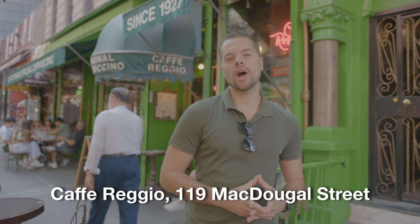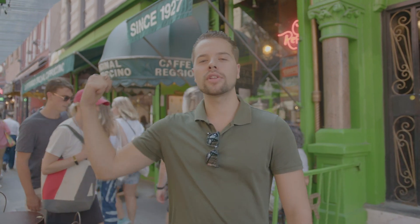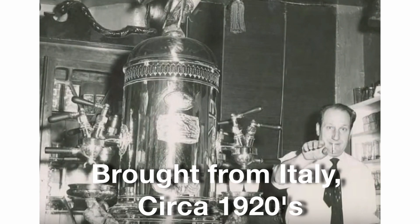We're in front of Cafe Reggio, another famous spot in the village to get a coffee or a pastry. This is one of the first Italian American joints that is famous for coffee, just like Dante's coffee down the street. It's very famous for bringing the first espresso machine and the cappuccino from Italy to the United States in the 1920s, allegedly.